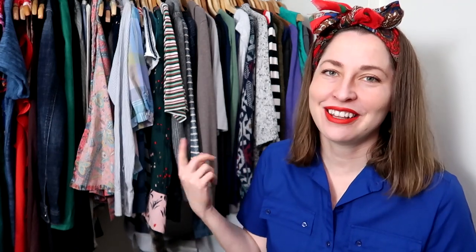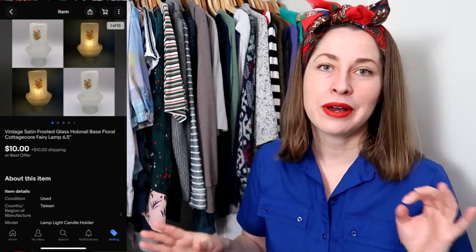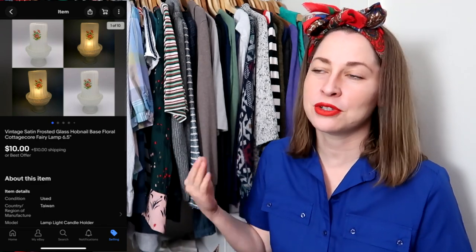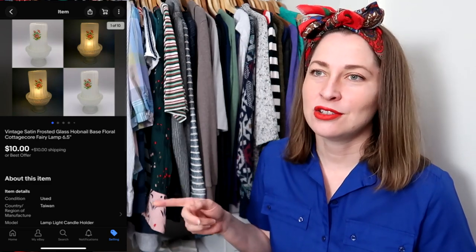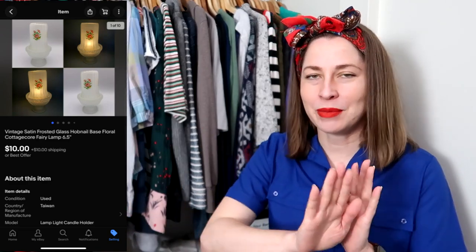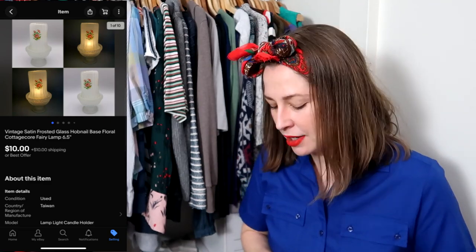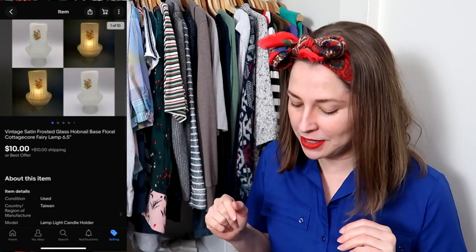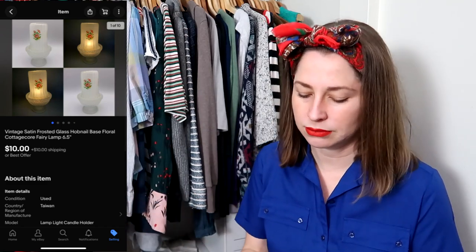I sold a fairy light. If you don't know, fairy lights are very in vogue right now for the whole cottagecore aesthetic, and they were also very popular in the seventies, which is super popular right now. Funny enough, I saw an Instagram post with this particular fairy light front and center — 'look at my pretty pink fairy lights' — and I thought I should have held onto it longer. But I sold it for $10 and the buyer paid $10 for shipping, and I paid $2 for each fairy light. Happy about that.